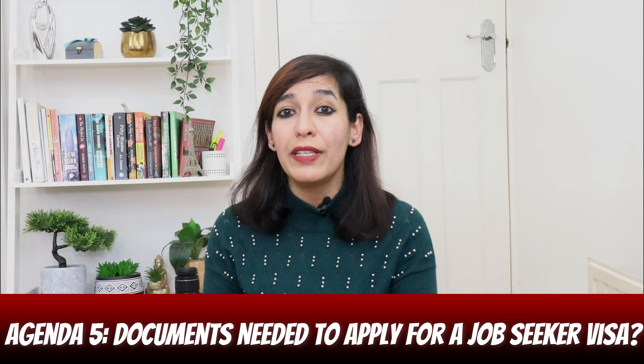Agenda five: documents needed to apply for a job seeker visa. These include a birth certificate, proof of acquired accommodation, proof of health insurance, travel document or passport, photograph, proof of financial backup, tax statement, proof of work experience, proof of language proficiency, pay slips, pay certificates, and employment contracts.